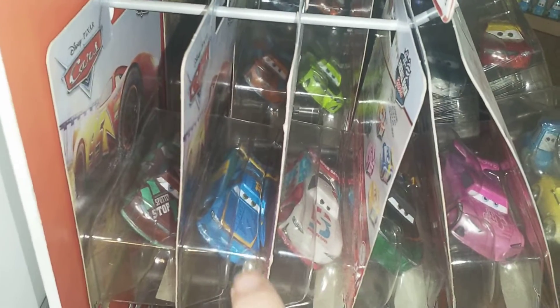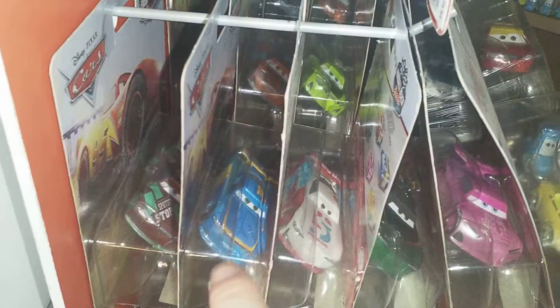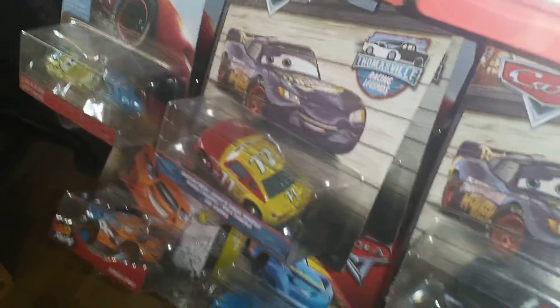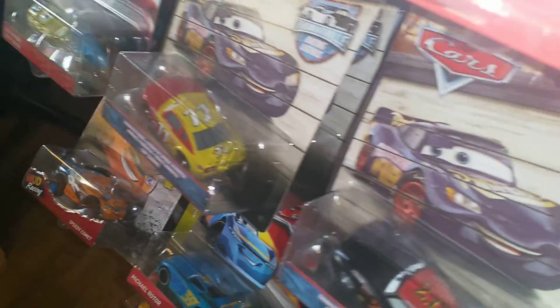Fireball Beach. T-Toy Reviews — shout out to his channel, I love his videos. There's the Thomasville Tribute Racers — all except Down Leadbook, which was cancelled. We've got the single packs with the rubber tyres. There is fishtail, which I do not have two of.